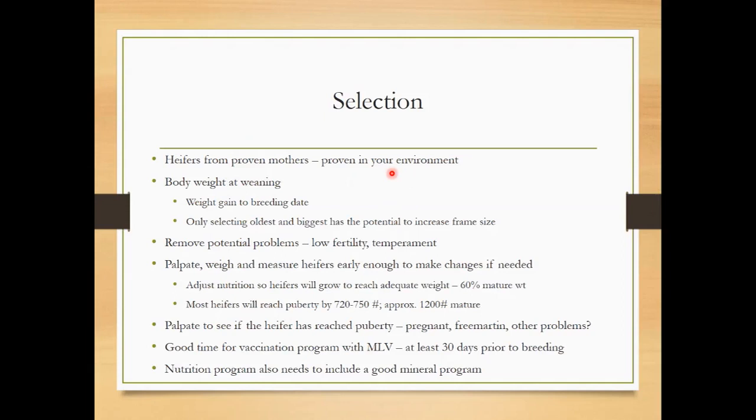Body weight is important to understand because it's an important function of when heifers reach puberty or sexual maturity and get ready to breed. We do want to be careful, though — if we only select the bigger, heavier, older heifers, we might see some frame size creep in our herd. We don't want cows that are too big for the environment. It's important to find a good moderate frame cow that's very efficient. We definitely want to select out potential problems — these could be young heifers, really light heifers, or heifers that have a flighty temperament.